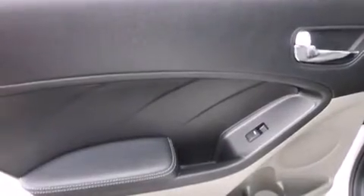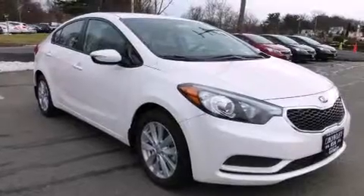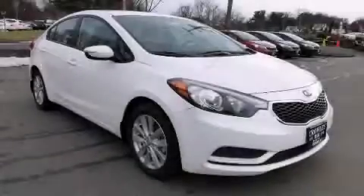With an EPA estimated rating of 39 miles per gallon on the highway, this vehicle pays off in the long run. Stop by today and test drive this vehicle for yourself.